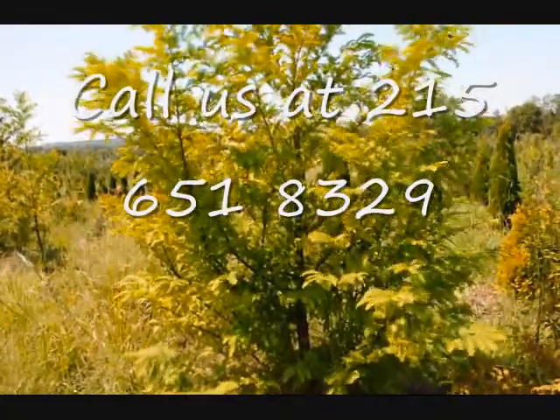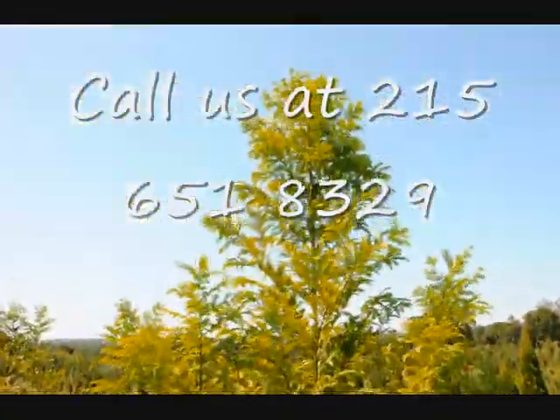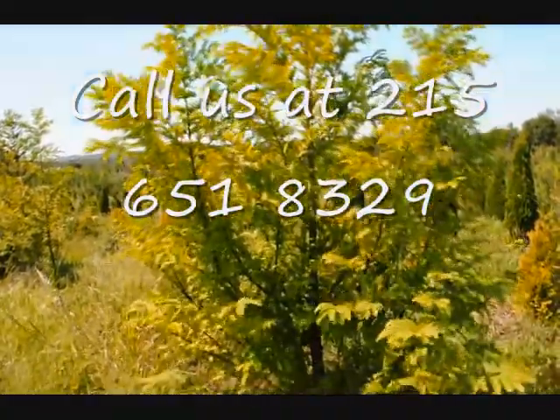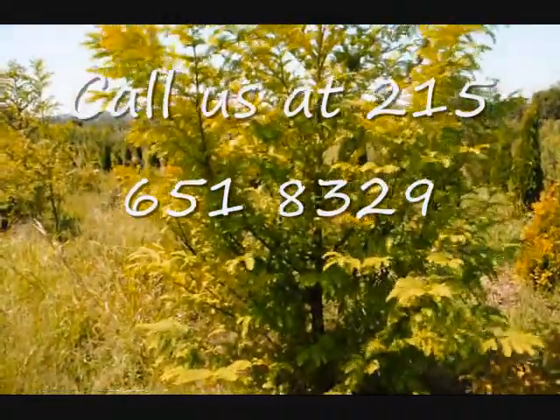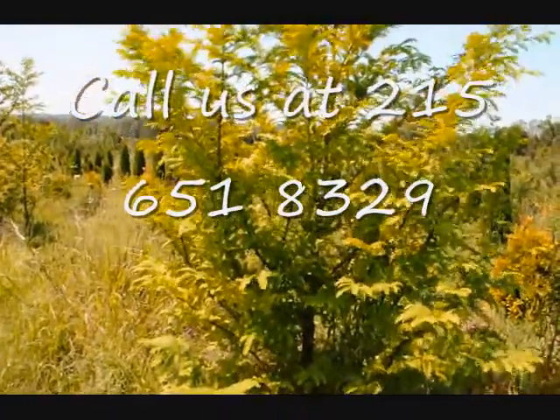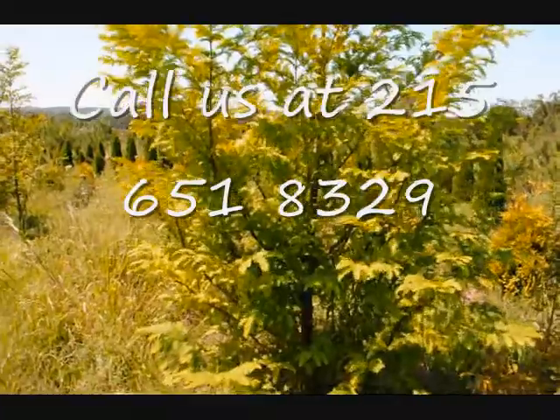It can grow upwards to 3 feet a year — this tree grew 3 feet this year. It's well-suited for Pennsylvania soils, New York, New Jersey, Maryland, Delaware, and we do deliver and install these all over the East Coast.